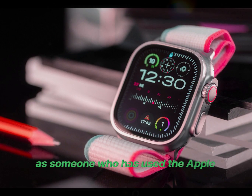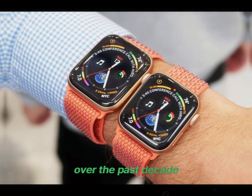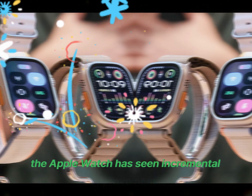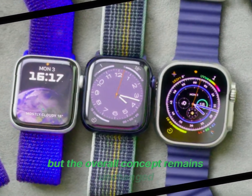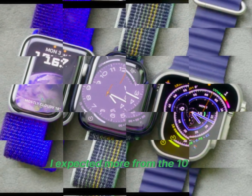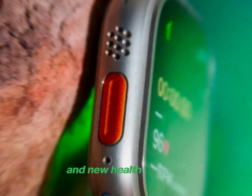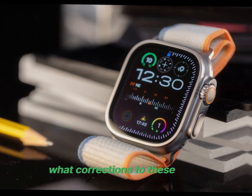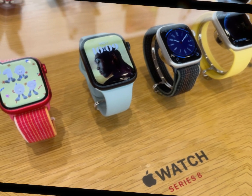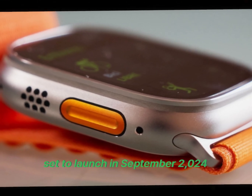As someone who has used the Apple Watch since its launch, I find these developments disappointing. Over the past decade, the Apple Watch has seen incremental improvements in design, speed, and reliability, but the overall concept remains unchanged. I expected more from the 10th anniversary model, especially given the initial rumors of a substantial redesign and new health features. Despite this, the Apple Watch X still has potential, and we might see different updates or corrections to these leaks as we approach the official release. Stay tuned for more updates on the Apple Watch X, set to launch in September 2024.